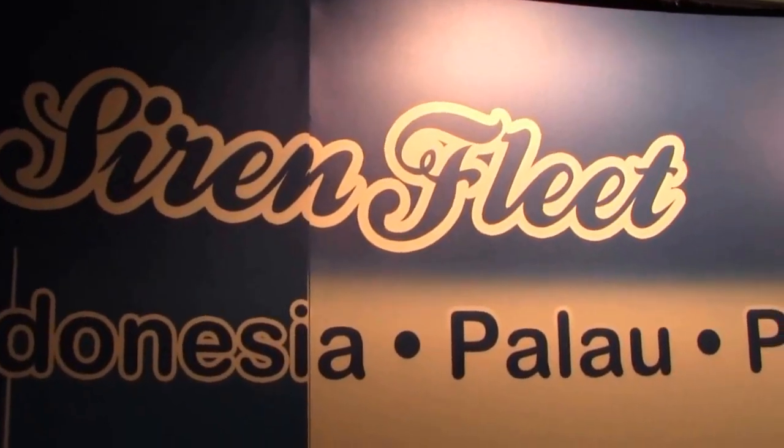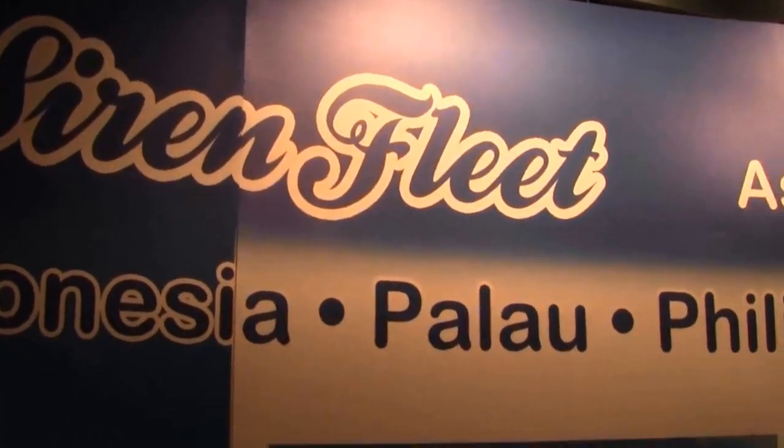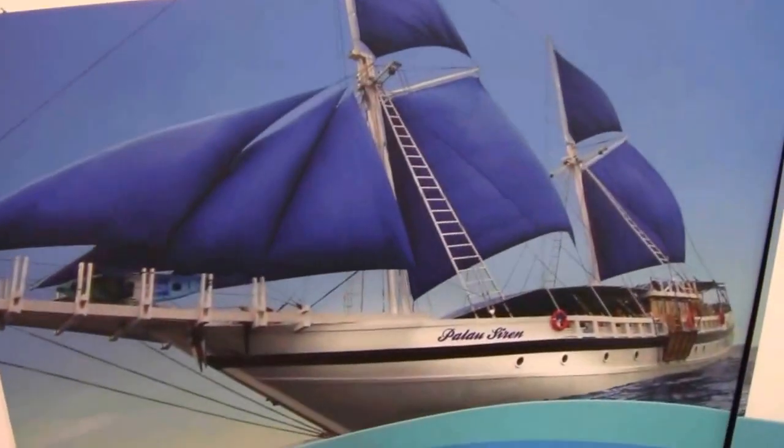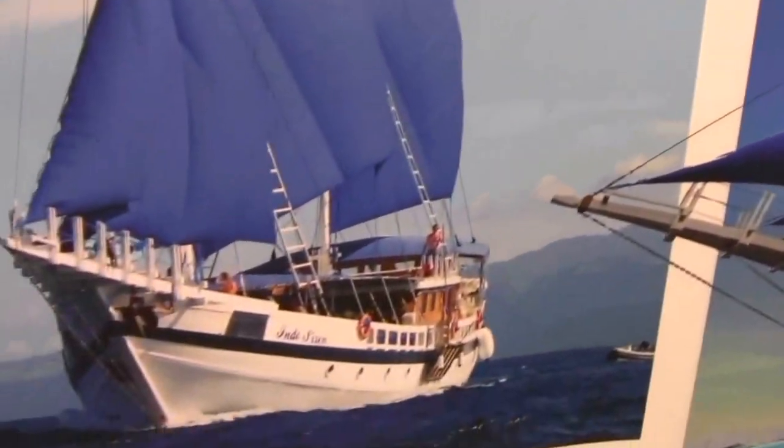Mike Hughes with Dive News Network here. I'm with Siren Fleet right now, and Mark, you're going to tell me a little bit about the liveaboard. My name's Mark. I'm a Shandor. I'm one of the owners of Worldwide Dive and Sail and the Siren Fleet, and as you can see, we have five beautifully appointed Phinisi yachts sailing around the best destinations of Asia and the Pacific.